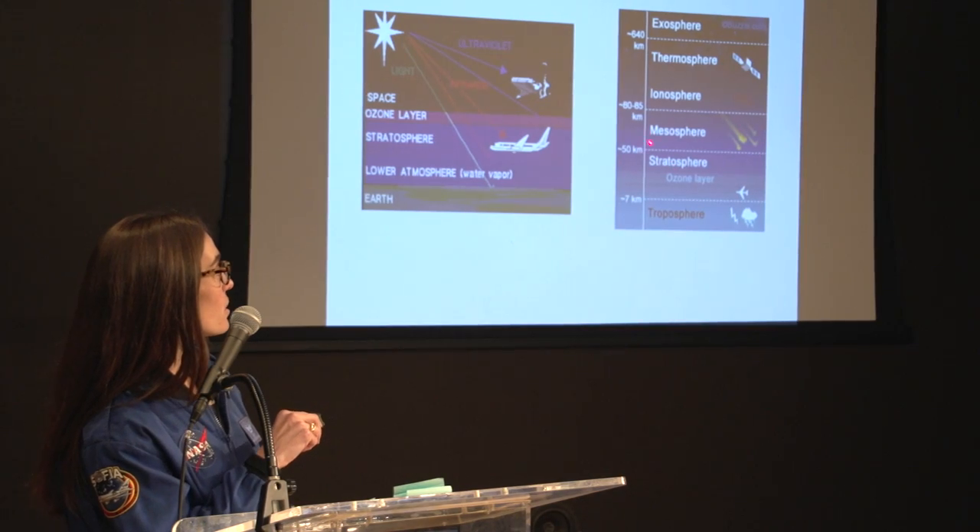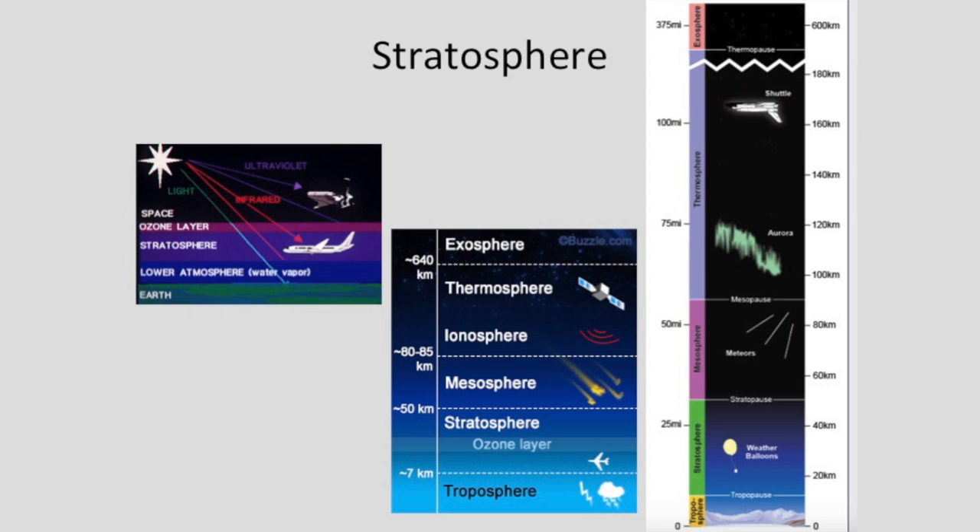Above the stratosphere is the mesosphere, and that is where meteors entering Earth start to burn up. Above that is the ionosphere, the thermosphere, and then eventually the exosphere. The thermosphere is where satellites orbit, and then the exosphere is out into space.